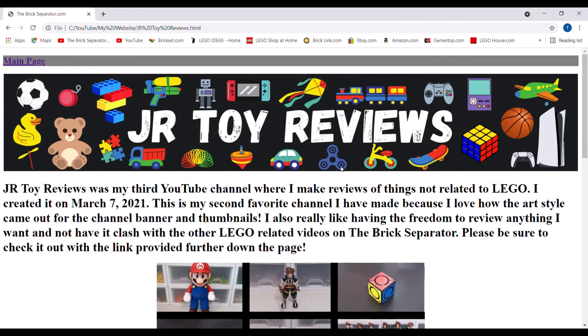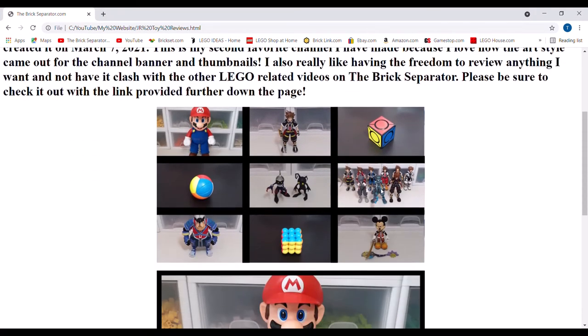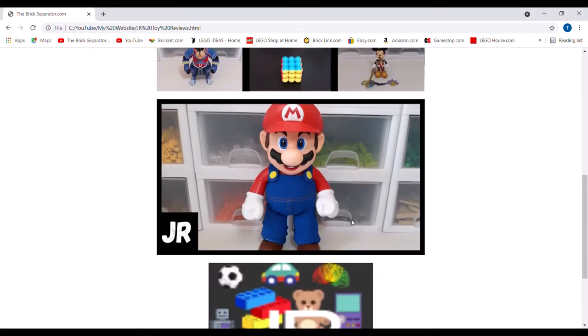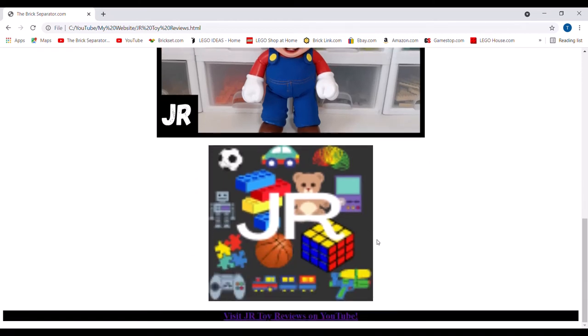This channel banner I really like how it came out — I love how all the different toys I was able to throw in there, and the font I think is very fitting for the channel. Right here is just a bunch of different things I've done — Rubik's Cubes, action figures, just different things like that. This is what a thumbnail looks like — I wanted to keep this one much more simple, but you get good contrast between the black and whatever color is in the middle. And right here is the profile picture with a bunch of toys on it.